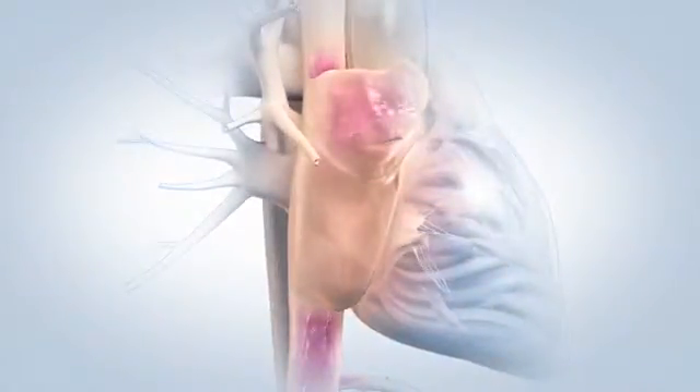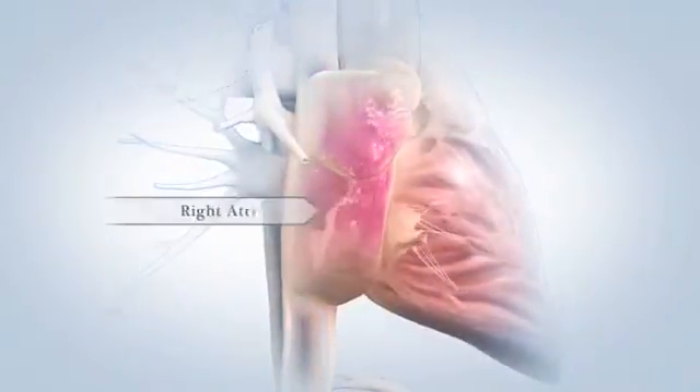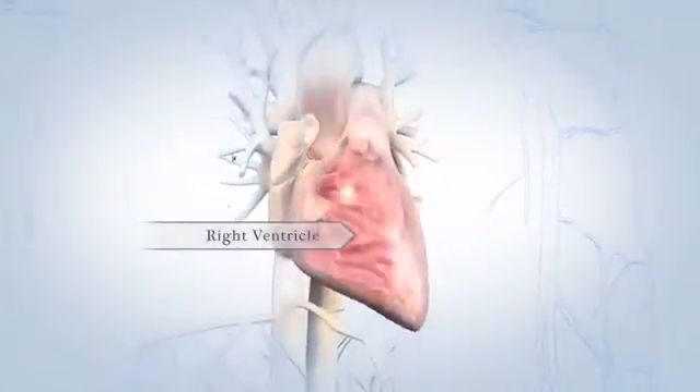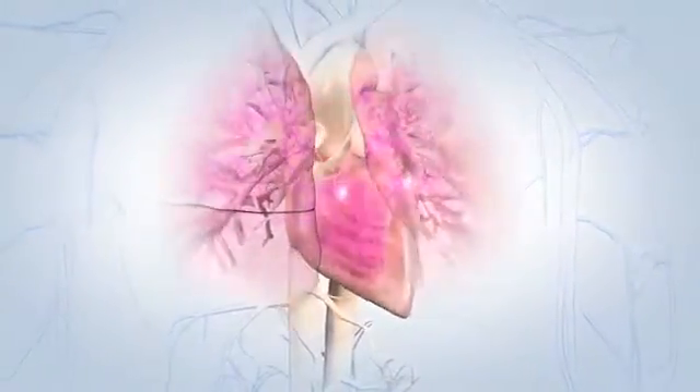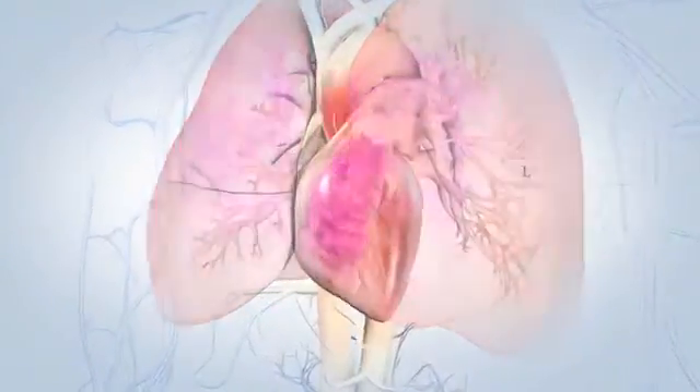On the right side of your heart, poorly oxygenated blood from your body's tissues flows through large veins called the superior and inferior vena cava into your right atrium. The blood then moves into your right ventricle, which contracts and sends that blood out to your lungs to gather oxygen and get rid of carbon dioxide.